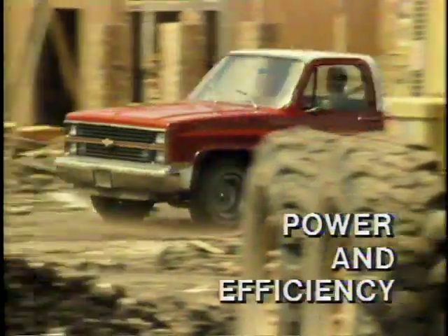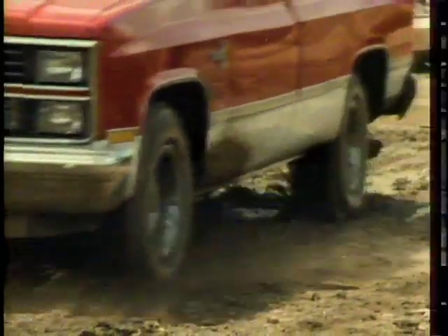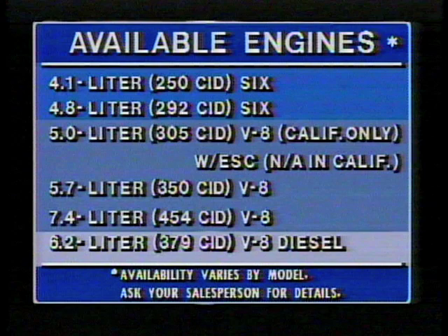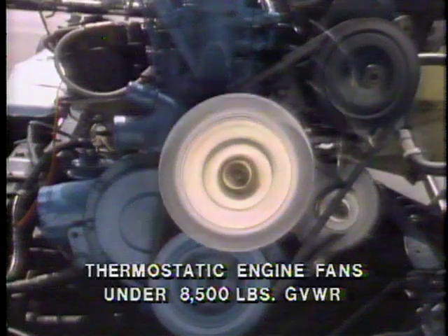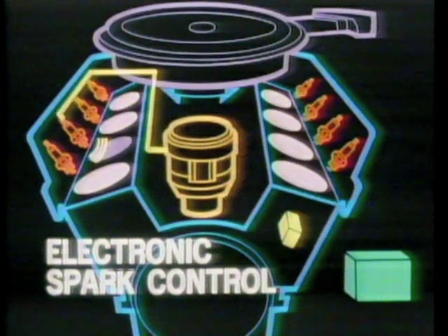Whether you're making a getaway or just getting away from it all, you need power to do the job. The full range of engines available lets you balance your fuel economy and performance needs. There are two sixes, three optional gas V8s, and the optional 6.2-liter V8 diesel engine. Many factors contribute to Chevy pickups' fuel efficiency — one of them is a thermostatically controlled engine fan that saves power by working only when the engine needs to be cooled.